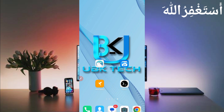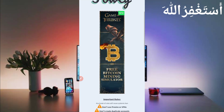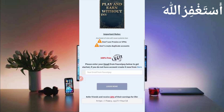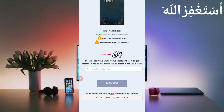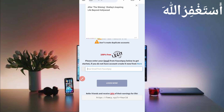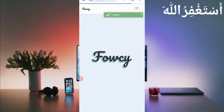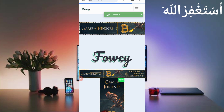First, you need the website link given in the description — you can go directly from there. Here you can see the interface of this website. First, you need to log in to your account using your FaucetPay email address. If you don't have a FaucetPay account, the link is in the description. Just provide your FaucetPay email address and click on Login. My account is now logged in successfully.